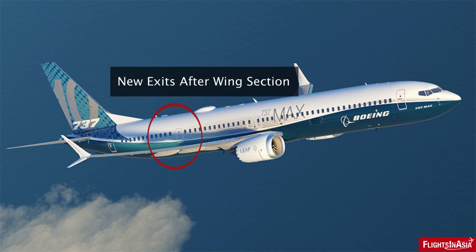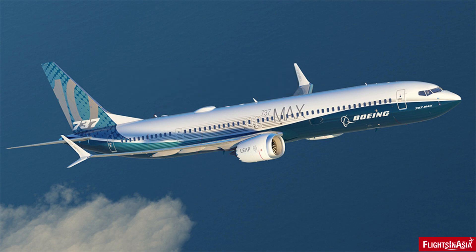The first new feature will be a new pair of emergency exits after the wing section, which will still retain the four emergency exits over the wings. This is understandable for a narrow-body aircraft with added capacity, to allow for easier evacuation in the event of an emergency — and it is also a design feature found on the A321XLR.